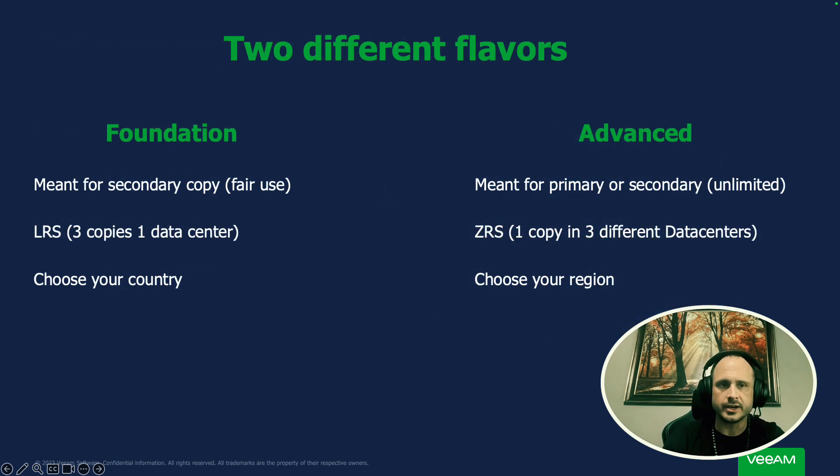Now let's talk about the different editions: Foundation and Advanced. Foundation is meant for a secondary or an archive copy. It does have a fair use policy — any restore above 20% of the total amount of allocated storage within a given year, you could be subjected to egress fees. This is not meant to be storage you're constantly restoring from and testing. It's meant to be an archive copy just in case. This uses locally redundant storage, so you have three copies of your data within one data center, and you get to choose the country in which your data resides.